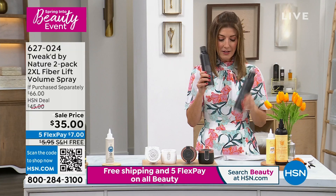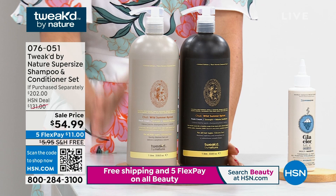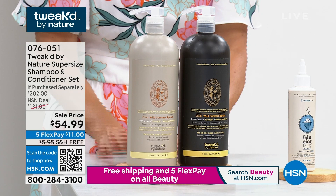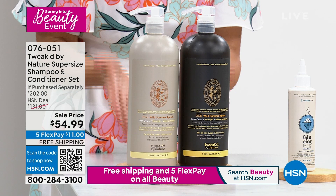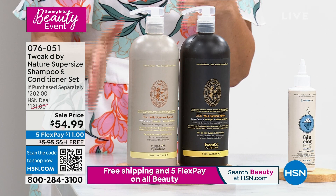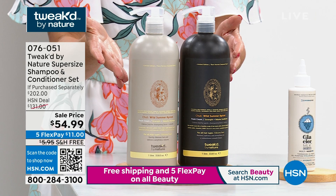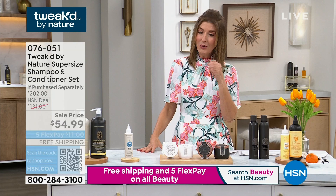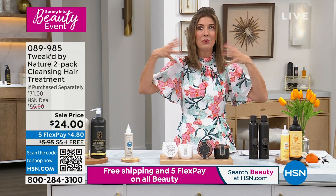Let's talk about the last chance for the super-size mega shampoo and conditioner. We have 150 remaining — it's Wild Summer Apricot only. Last chance — you're getting like a year's supply of shampoo and conditioner. There are about 300 plus pumps in every single bottle. A little bit goes a long way. If you were to purchase separately, you'd spend more than $200. Not today — it's a fraction of the price and you can take it home for $11. It really makes a difference what shampoo you're using.